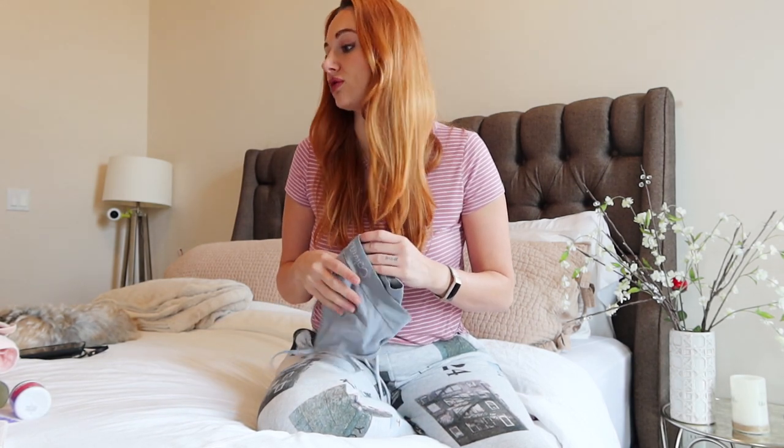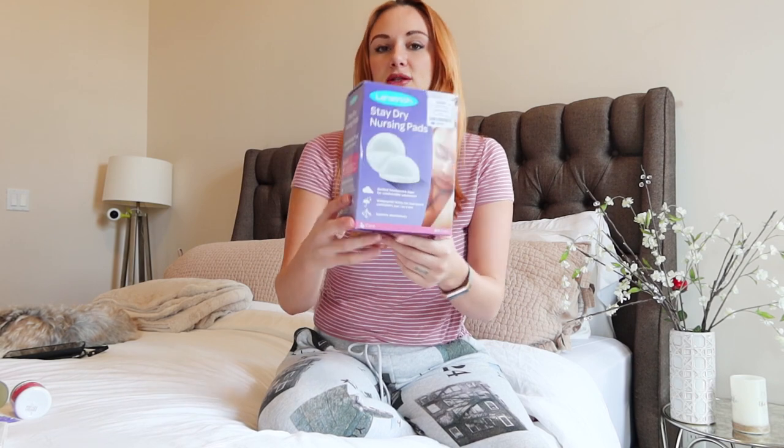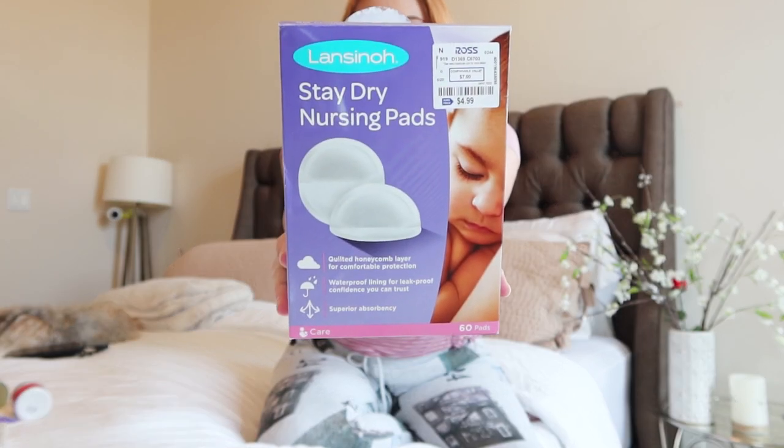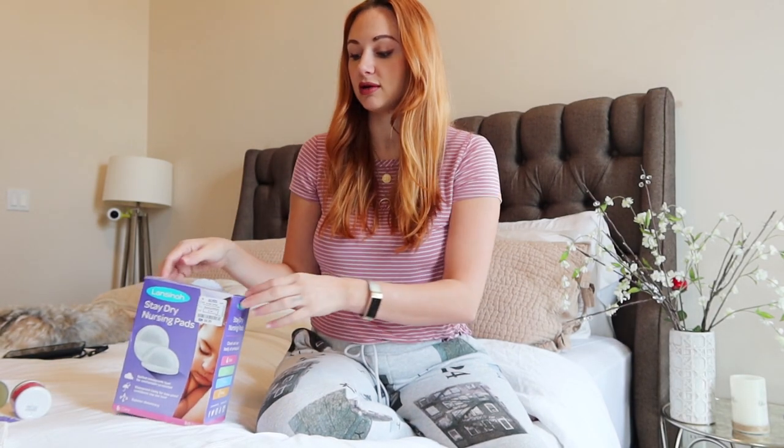To go along with that, these stay-dry nursing pads from Lansinoh have been a lifesaver. They're really absorbent and you just stick them inside your bralette on both sides. They come in little pre-packaged packs. I've noticed that they absorb a lot of milk, so if you are leaking, those are definitely a lifesaver. I would stock up on these too. I actually found these at Ross — they're about seven dollars, so I saved a couple dollars there.